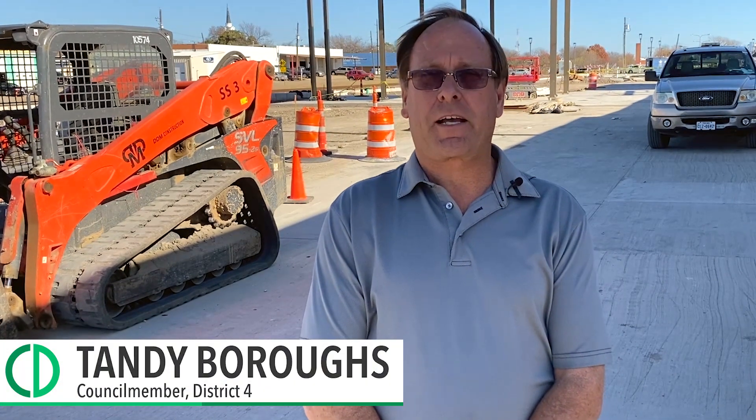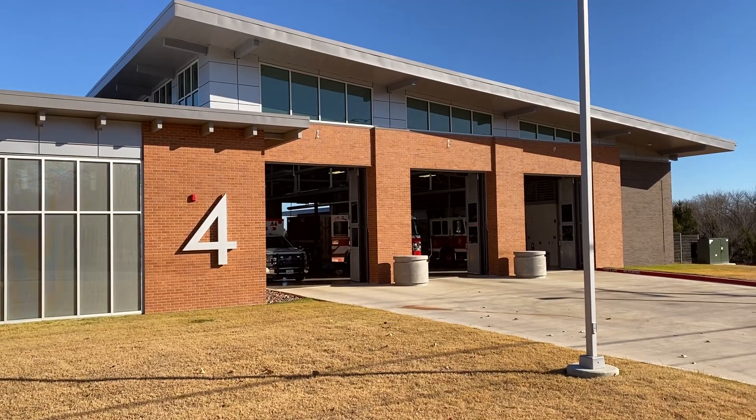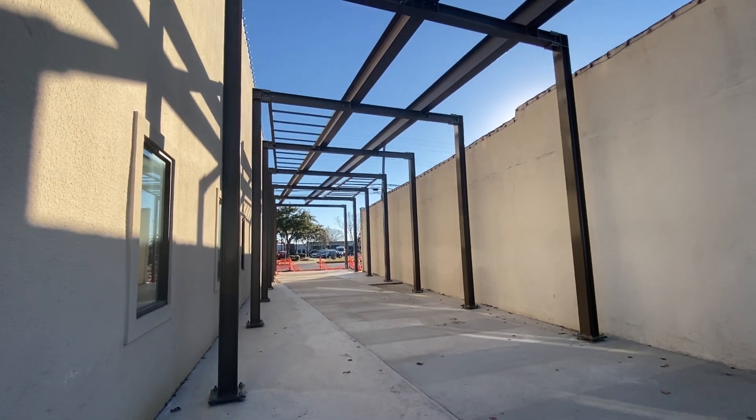Hello, this is Tandy Burroughs, Councilman District 4. Today we'll be doing a tour of District 4. I'm going to show you some of the new things happening, give you a little history. Hope you enjoy our time together and hope you learn a few things.